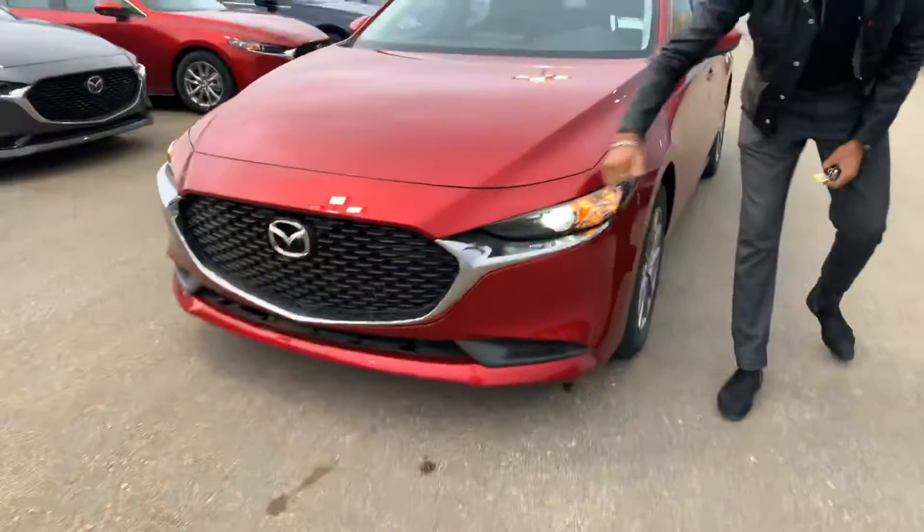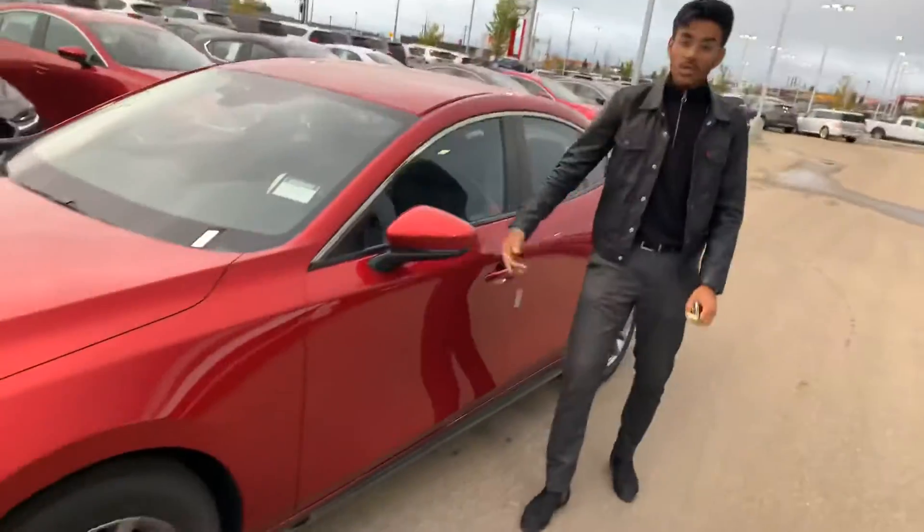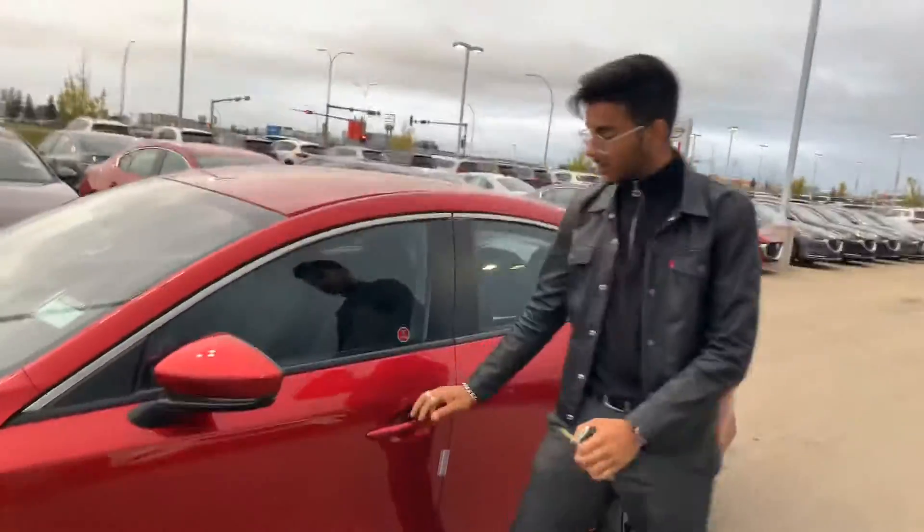Taking a look at it, you get the beautiful wraparound LED headlights. You get 16-inch alloy rims, indicators on the side view mirrors, and you also get blind spot monitoring on the mirrors as well.